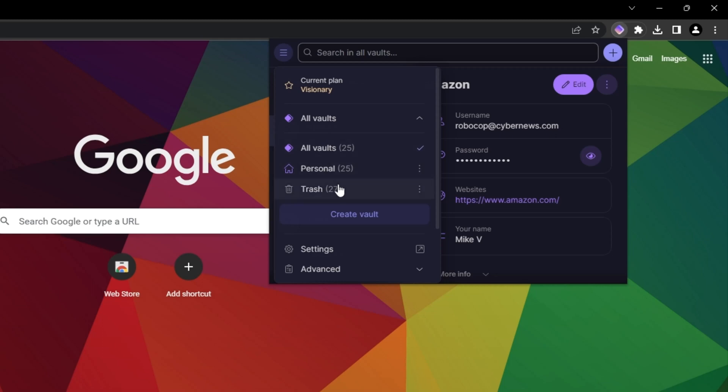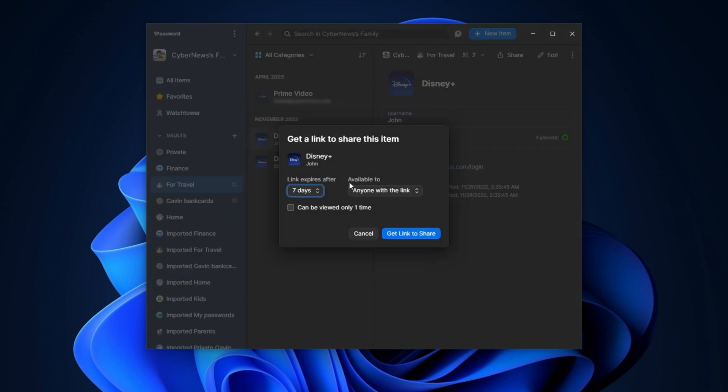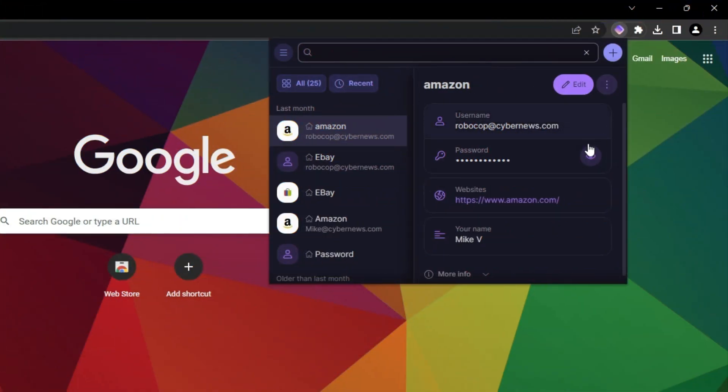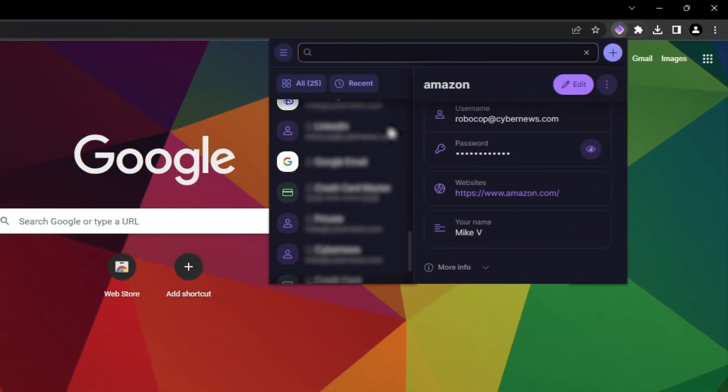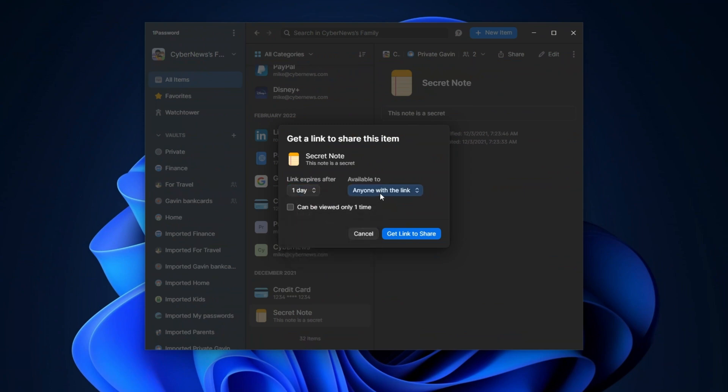Both ProtonPass and 1Password use vaults. Just like 1Password, ProtonPass allows you to store various info in specific vaults. Vaults help with staying organized and easily sharing passwords with colleagues, but ProtonPass lacks the sharing part. In fact, there is currently no secure way to share anything with ProtonPass, and there are very few customization options or settings you can change in general. Meanwhile, 1Password allows sharing individual elements or vaults with anybody, even outside 1Password's network, making ProtonPass feel like a somewhat inferior product.